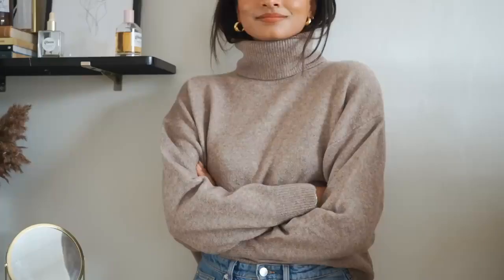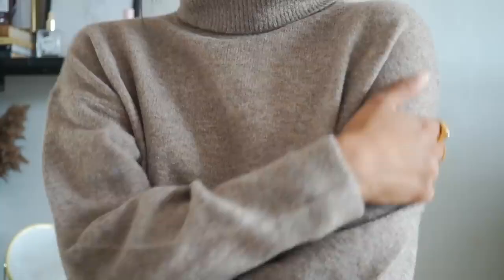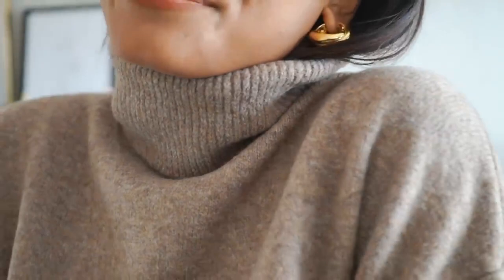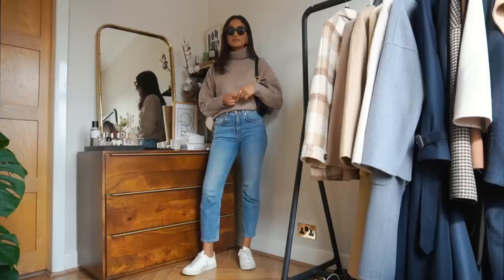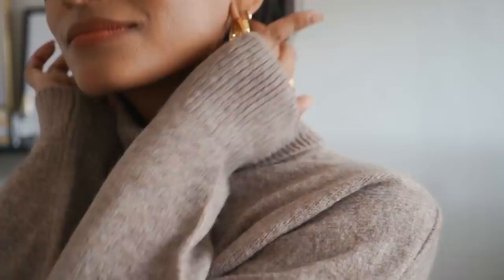My next jumper is a very classic autumn staple — a simple camel turtleneck from H&M. It's very affordable at about £19.99. I have this in a medium because I wanted a slightly oversized fit, but it cinches in at the bottom so it's not going to drown you at all. It's just such a classic staple and for the price it is so soft and comfortable.